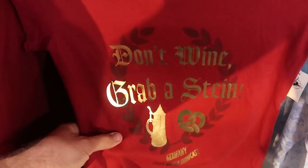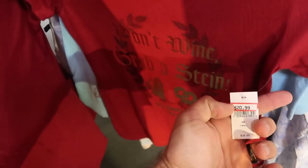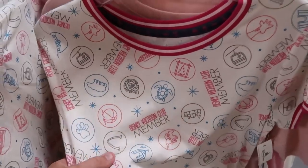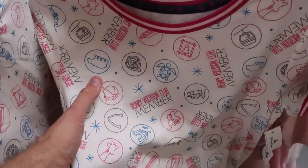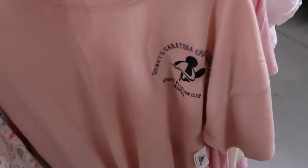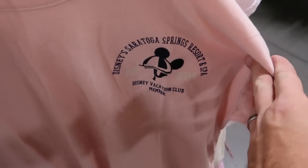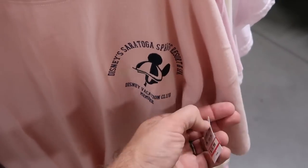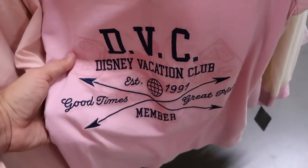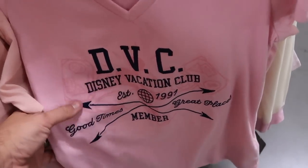Here's a really fun women's shirt from the Germany Pavilion at Epcot saying 'Germany Epcot World Showcase, Don't Wine, Grab a Stein,' $20.99 from $37. A Walt Disney World shirt with Cinderella Castle at $12.99 from $37. They have a lot of Disney Vacation Club member merchandise — a fun shirt with a polar bear and tiki god for $18.99 from $37, one for Disney's Saratoga Springs Resort and Spa at $15.99, and a really nice embroidered DVC v-neck saying 'Good Times and Great Places.'